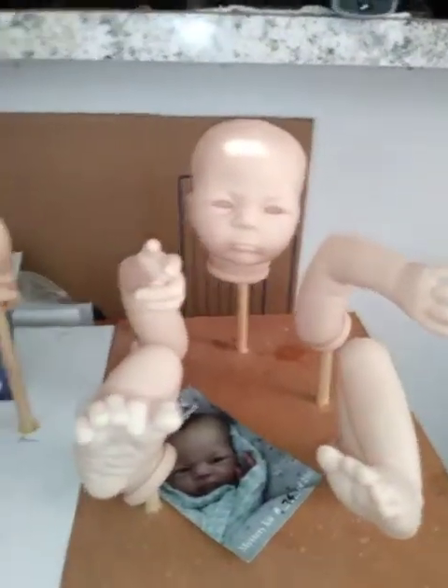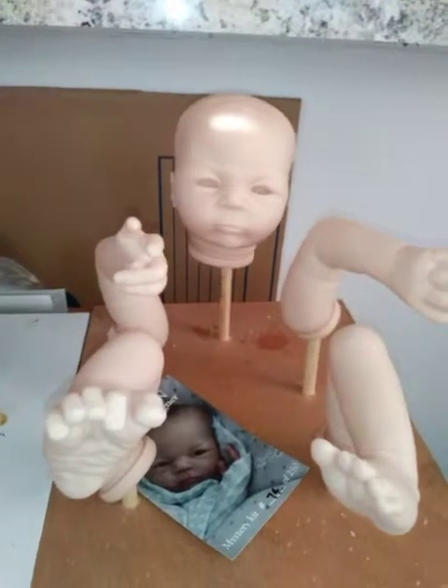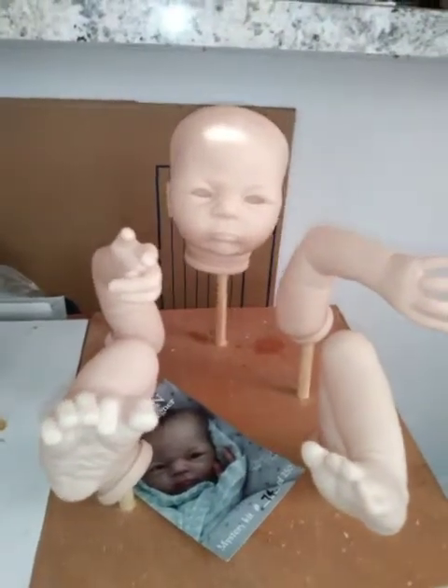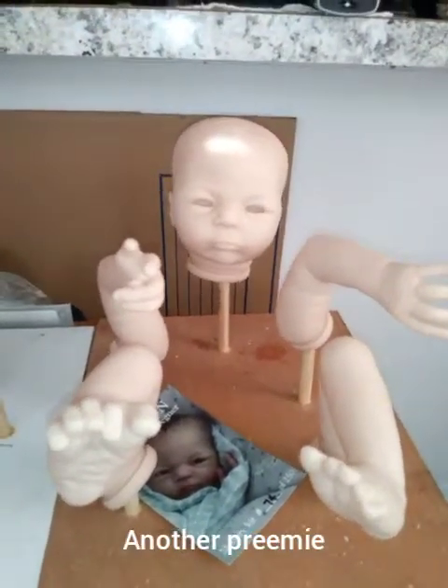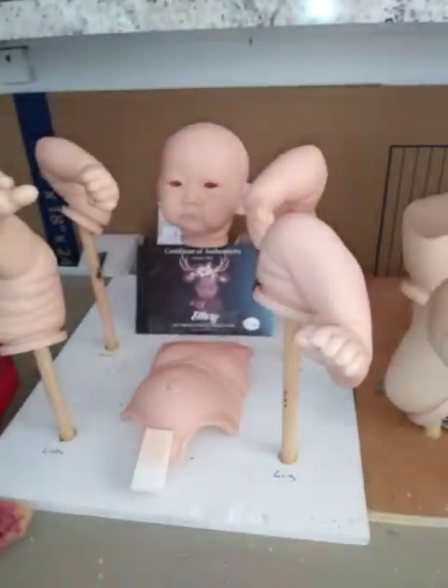That could be a boy or a girl — I don't know yet — but it's going to be cute. After this I have one more kit that I'm doing that's definitely going to be for sale, and that won't be until after these guys are done. If I had another drying rack I could probably do three, but I don't, so until I get another one I can only do two at a time.